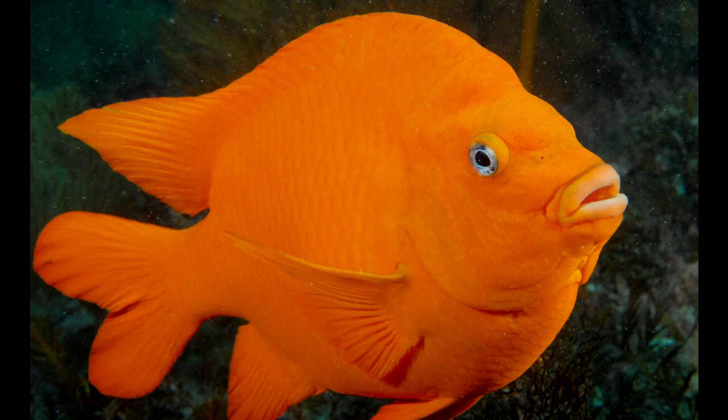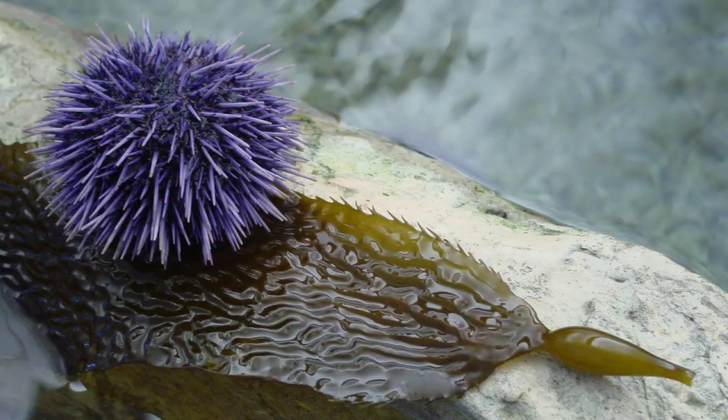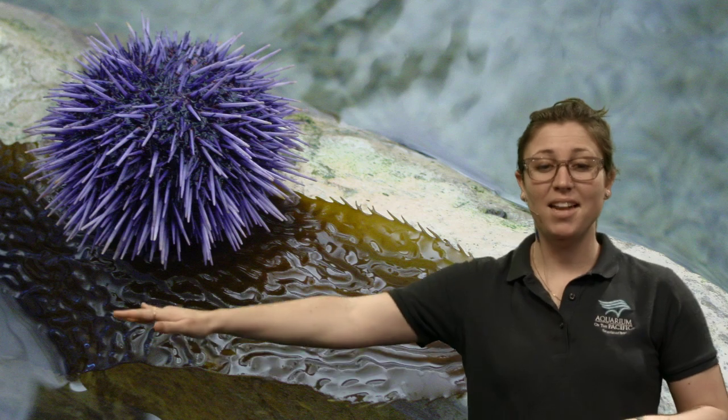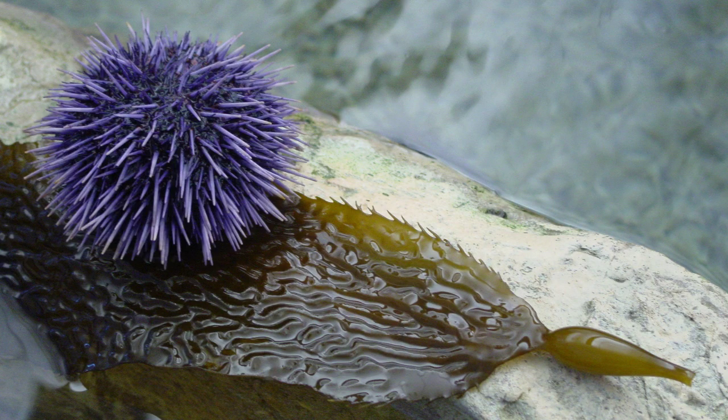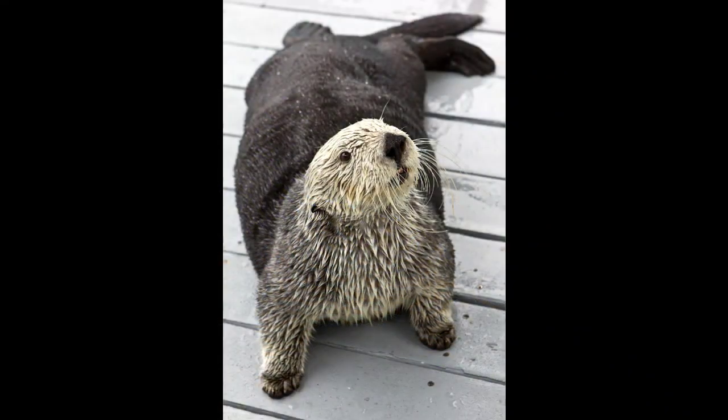Denver asked if otters go on top of kelp. Sea otters do like to hang out in kelp forests — they feed on animals that live on the bottom, such as purple sea urchins. This is a purple sea urchin sitting on a giant kelp blade. Sea otters eat the urchins, and that's important because urchins eat the kelp. Sea otters, urchins, and kelp are a great example of what we call a trophic cascade — interactions between levels within the food web.